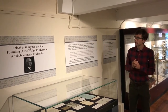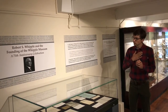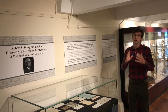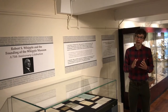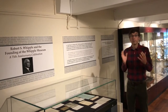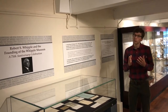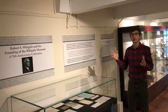That donation came from this man, Robert Stuart Whipple. Today I'm going to walk through just this special exhibition and give you a taster of what's on display, show you some objects, and talk a little bit about the history of the museum. We're hoping this exhibition will now be kept open for an extended period of time — we think through the calendar year 2021.